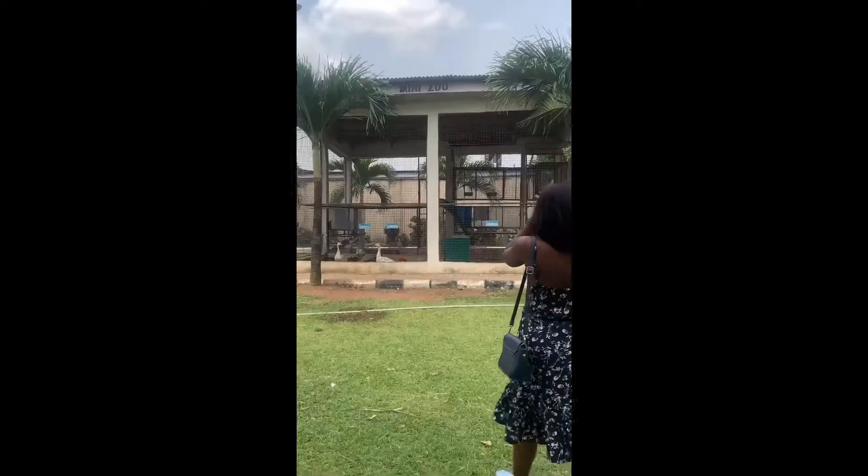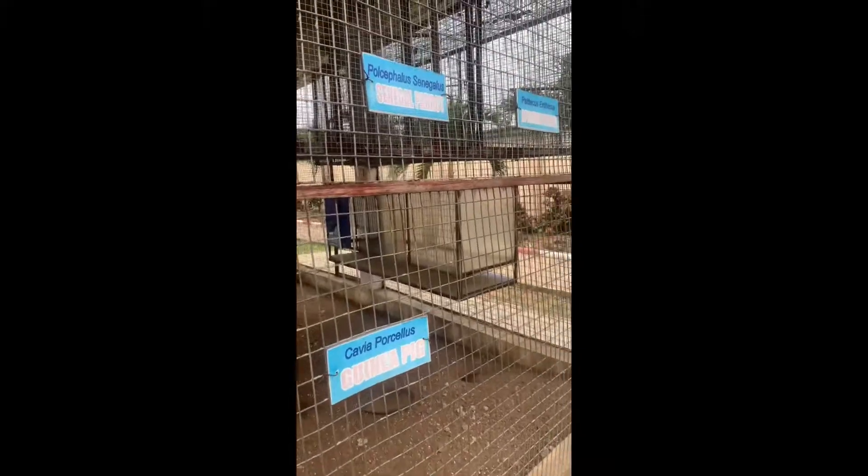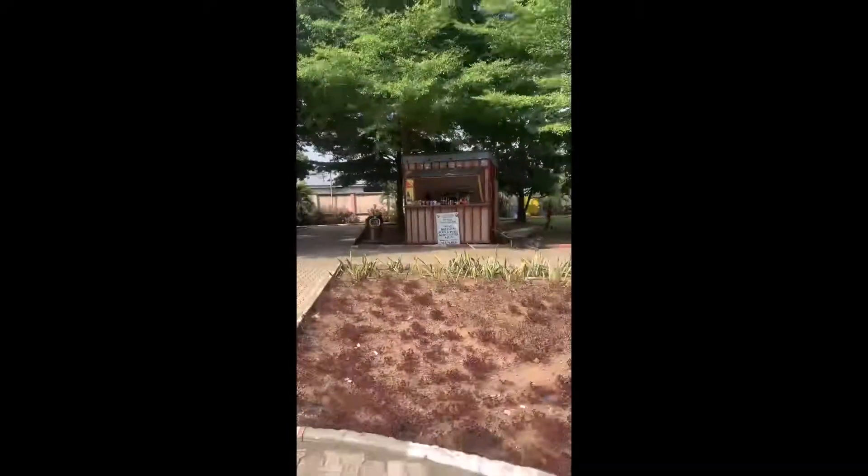It also has a mini zoo. I was quite disappointed in the zoo though — even though it has 'mini zoo' boldly written on it, it was almost empty. I could really count the animals that were there; I don't know if they ran away or died or something.